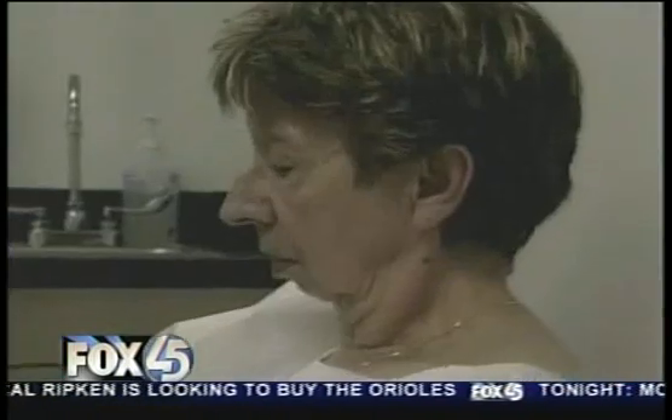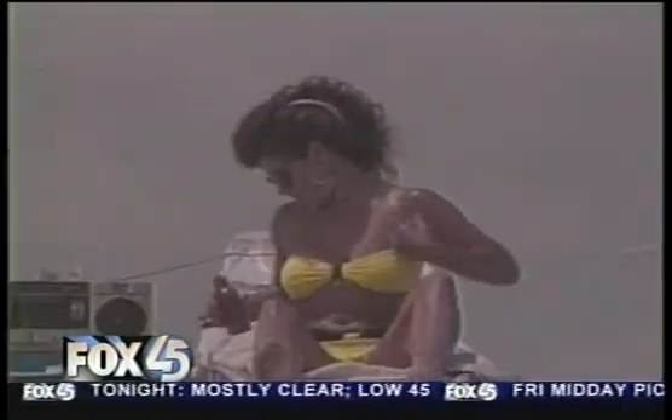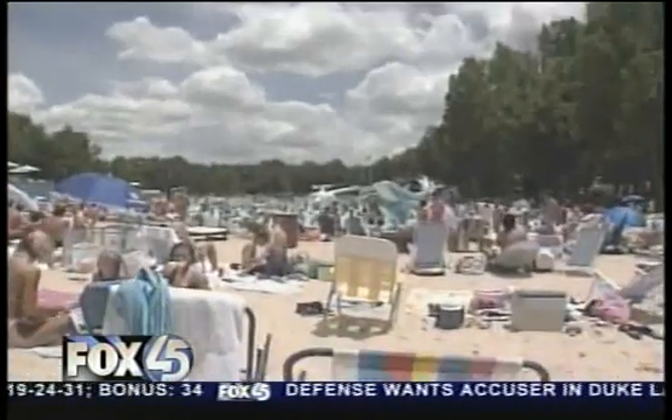Brittany blames indoor tanning. Skin cancer has always been labeled an old person's disease, but because of bikinis and tanning beds, more younger people are getting it. I even see some women in their late teens who have basal cell cancer on their sun-exposed skin. Go to any beach and you will see why skin cancer is an epidemic in this country.